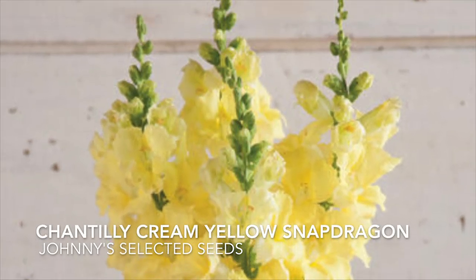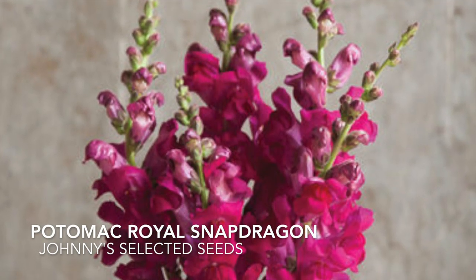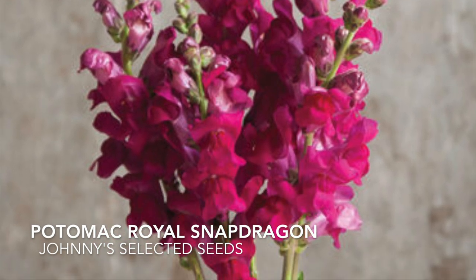This variety is going to be new for us this year. This is another cut flower variety of snapdragons and this will be the first year that we also try this variety.